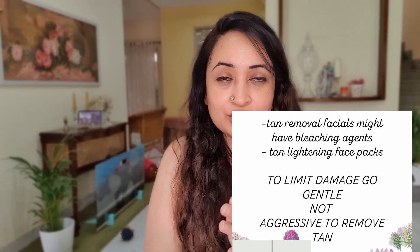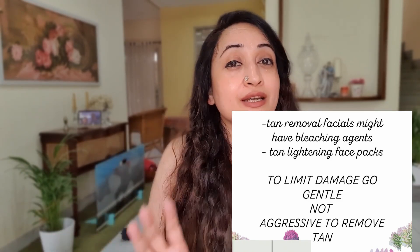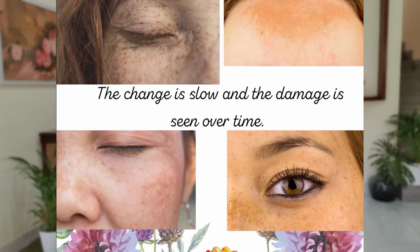Anything you're going to use that will take away the tan that fast is going to have a bleaching agent, which you don't want on your skin — remember your skin is damaged right now. If you're going to irritate it further, it will produce more pigment, it's going to get more pigmented. And that can actually lead to your melanocytes behaving in an unbalanced manner and can actually lead to melasma. One of the leading reasons for melasma is sun damage or UV radiation.